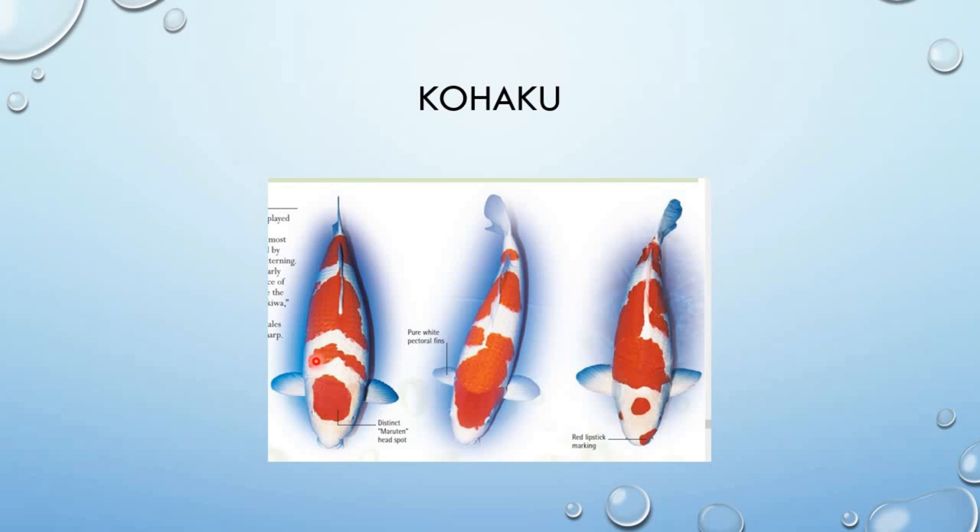At maganda pag merong division na puti ang bawat markings. Bawat red markings may division ng puti — especially dito sa may before sa caudal fin, dapat may puti na division. Diyan nyo makikita, dito may puti, dito rin puti, at saka ito puti.